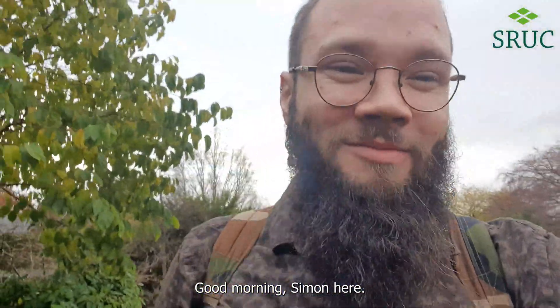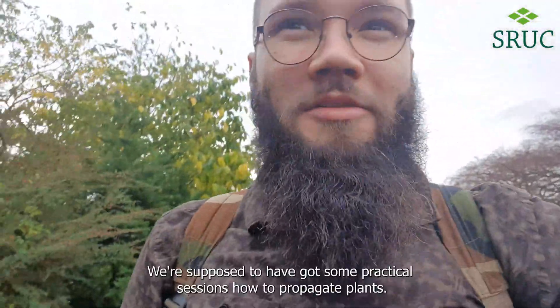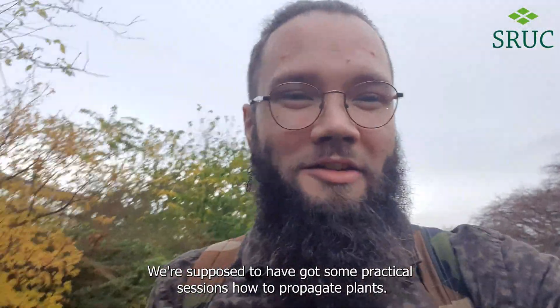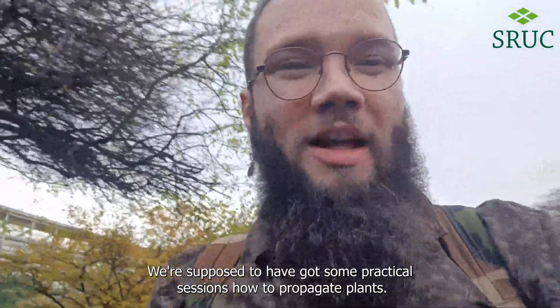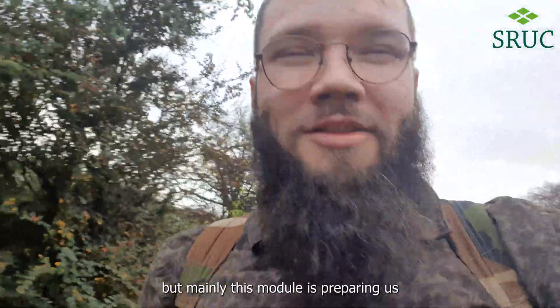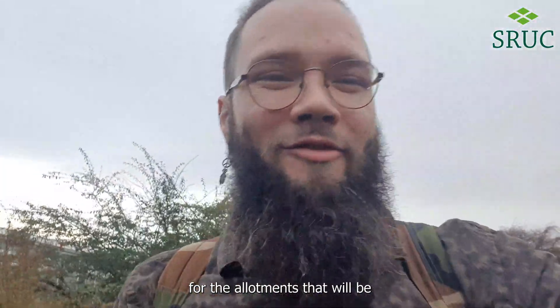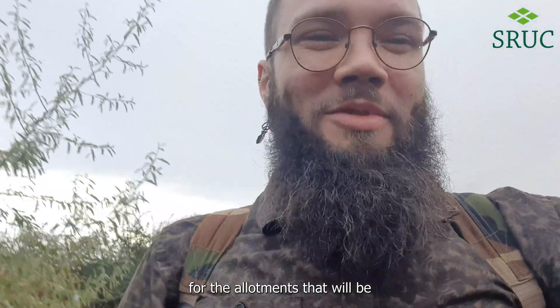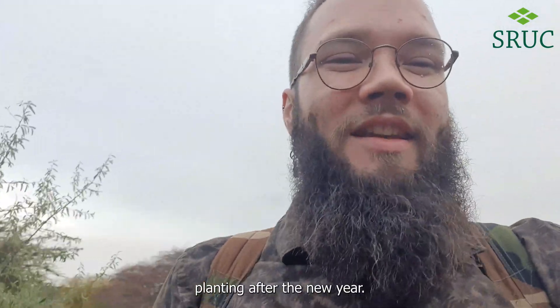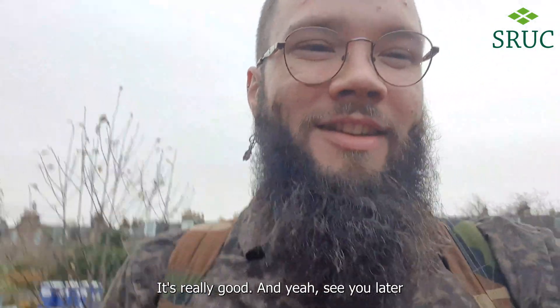Good morning, Simon here. So I've just arrived at the nursery. We're supposed to have some practical sessions on how to propagate plants. This specific one is going to be about container growing, but mainly this module is preparing us for getting all of the plants ready for the allotments that we'll be planting after the new year. So it's great, it's really good.